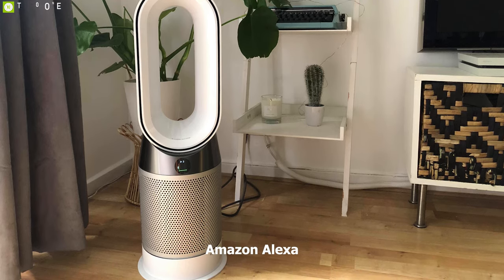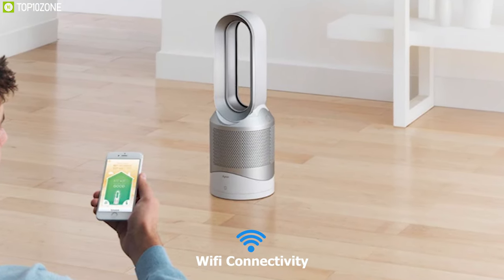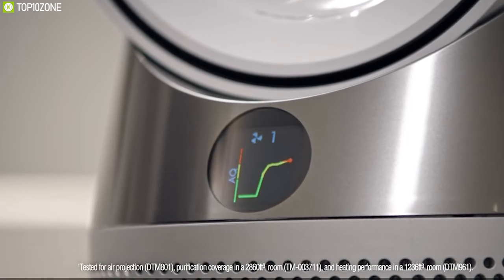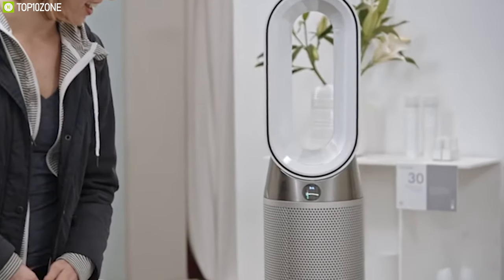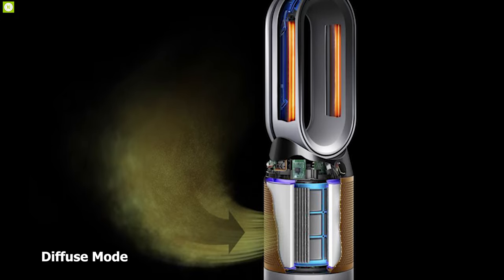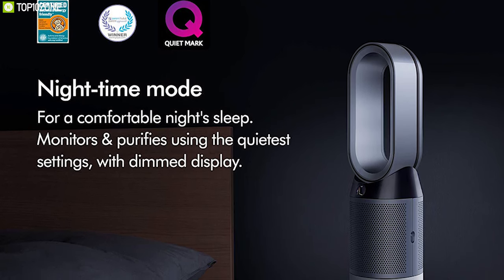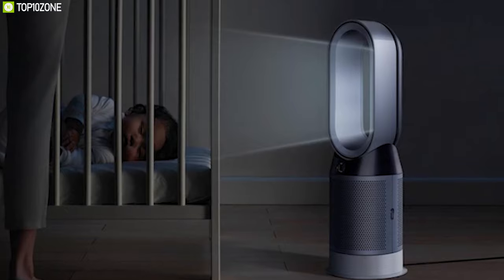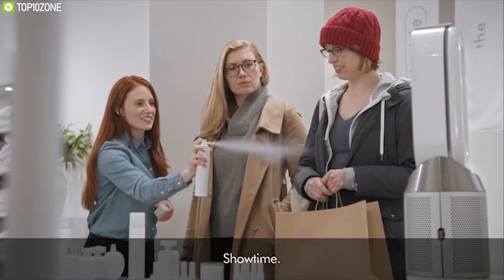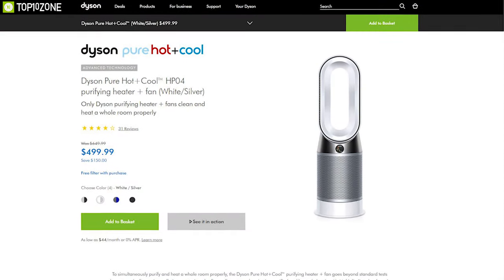The Dyson Hot and Cool HP04 is compatible with Amazon Alexa for voice control and comes with a remote control for convenient wireless use. With built-in Wi-Fi, you can connect it to the Dyson Link app, and its air quality monitor automatically detects airborne particles and gases, diagnosing and reporting them in real time. A diffuse mode diverts air through the back to purify without cooling you, and nighttime mode monitors and purifies using quieter settings with a dimmed display for better sleep. The Dyson HP04 is the ultimate solution for indoor air circulation and healthy breathing, available online.